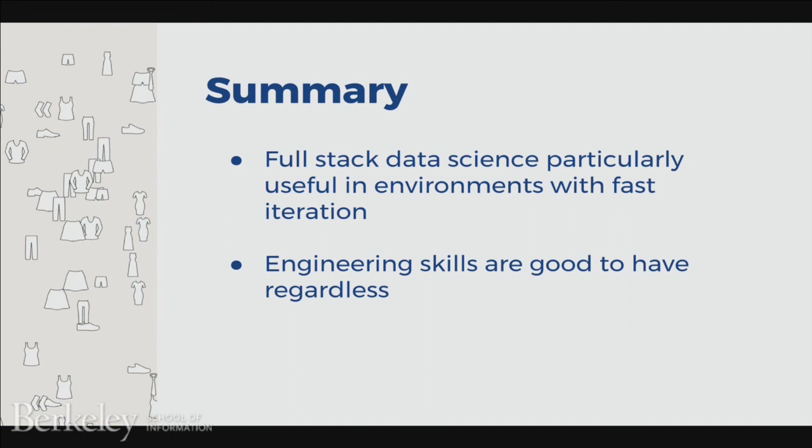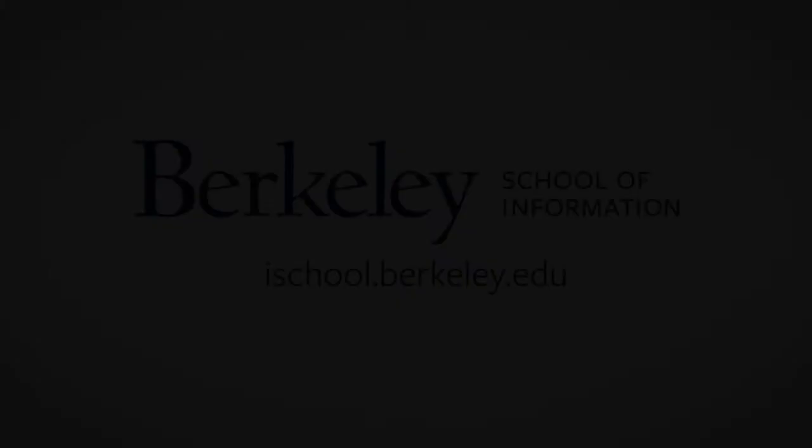So now we've gone through the end-to-end lifecycle of a full-stack data scientist. It's important to note that this model works really well if you're at smaller companies or in the early stages of a project where you have lots of iteration. But even if you're working at a larger, more stable company where people are in more defined roles, I still think it's important to acquire some engineering skills along the way. It will help you better understand the work of your collaborators and enable you to become a much more valuable overall asset. Thank you.